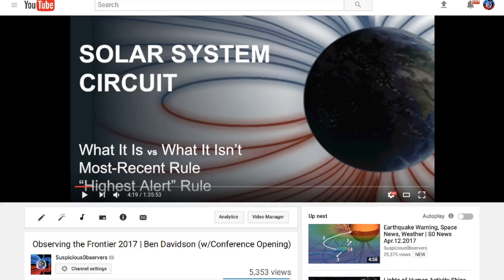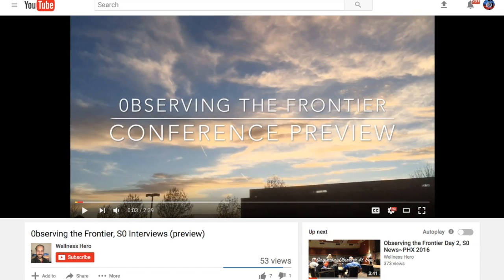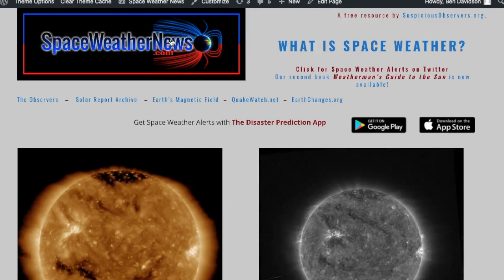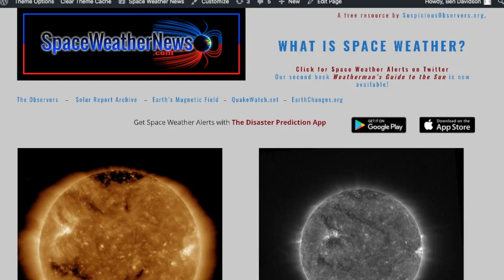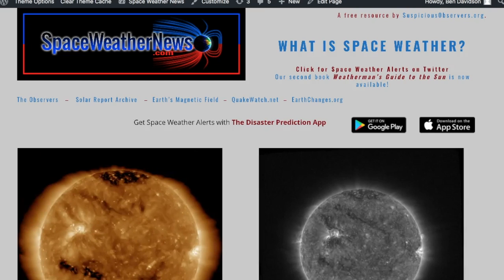Speaking of Observing the Frontier, the first presentation was uploaded yesterday — it was my own. It is called Observing the Frontier 2017, Ben Davidson, with the conference opening. There will be a link to that right below this video in the description box. Also, Brian Lucchesi, the Wellness Hero, the man I call the happiest man alive, was there once again at Observing the Frontier with his camera doing his thing. I highly recommend you go subscribe to Wellness Hero — he's going to be releasing a lot of B-roll from Observing the Frontier. Hopefully you can take a look at your weather, hopefully there won't be anything to watch on the sun, and hopefully earthquakes will be staying away. Check out those videos about Observing the Frontier. All your links are listed below the video. Eyes open, no fear, be safe everyone.